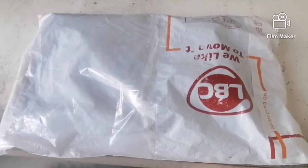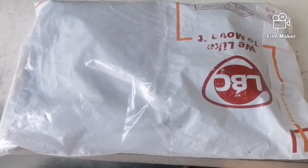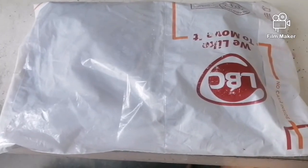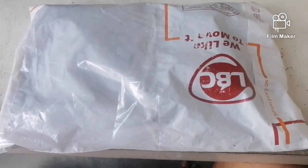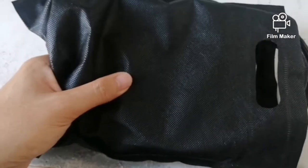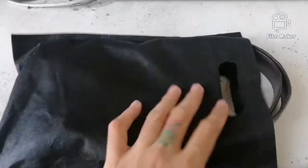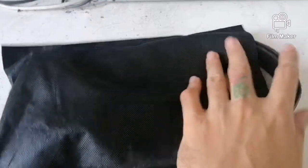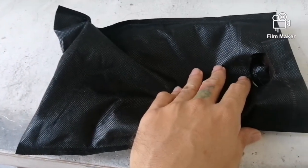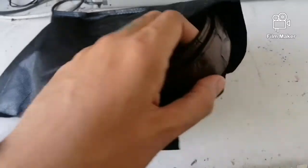Hello! Today we're going to unbox something exotic because I've always dreamed of acquiring or possessing a single exotic item. I just removed it from the plastic. By the way, this item came all the way from Davao City, Mindanao, to Manila, where I'm residing right now — Manila, my birthplace.